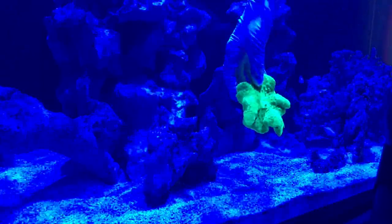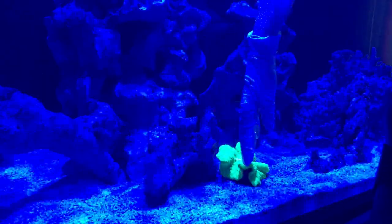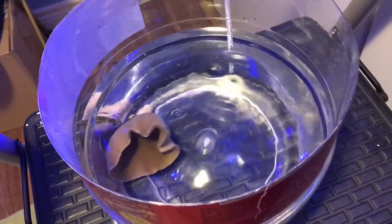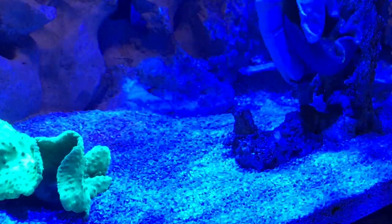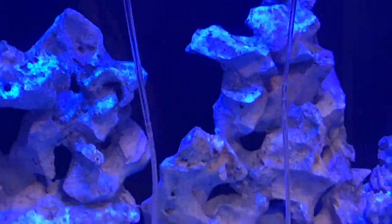This is from the 29 — my toxic green cabbage leather. Put it on the sand for now. Next up is the toadstool, and it's going there. It's pretty angry.